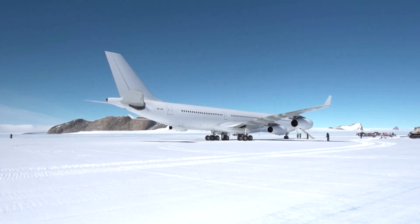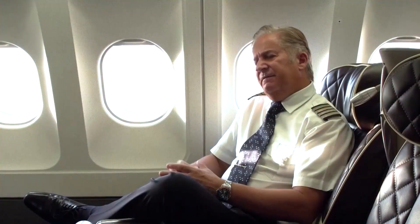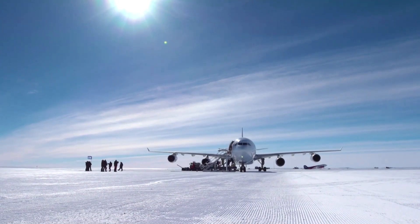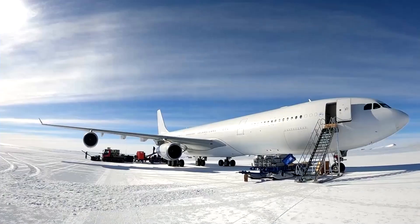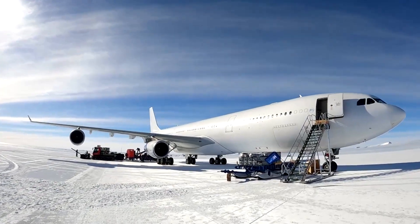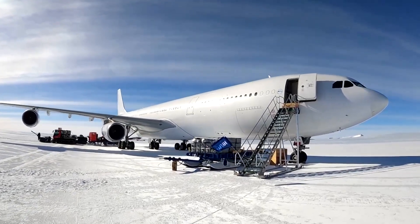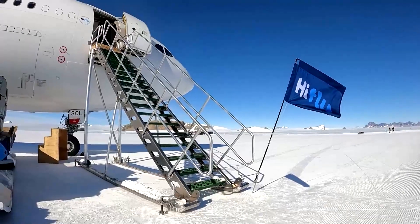Operating to a Blue Ice runway, there are all different ways to approach this mission. First, there is no ground support equipment down there — that means there is no air start or a ground power unit. The 340 is capable to perform this mission with enough fuel to go down and up back to Cape Town.